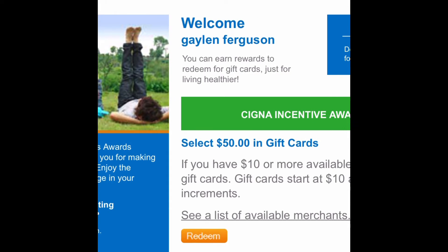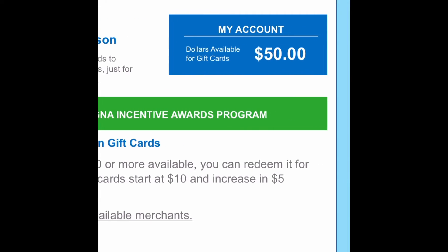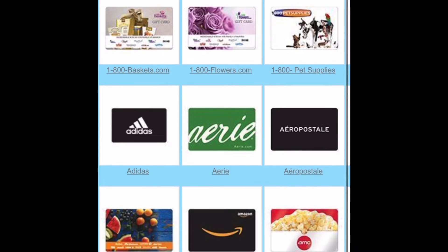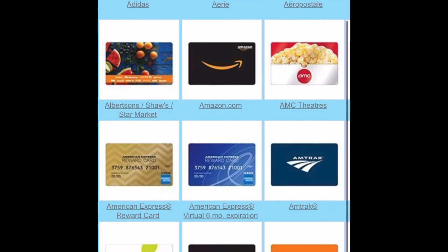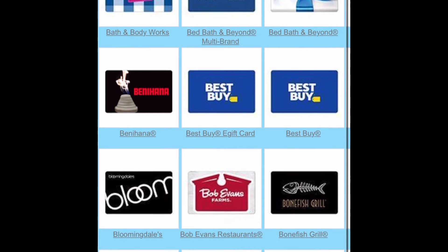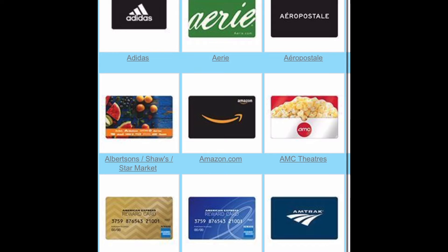But before I clicked submit, I wanted to double check to see if Amazon was a part of this whole gift card reward thing, because I had not gone through this process before — I didn't know. And lo and behold, there it is: an Amazon gift card. I went ahead and processed those points right away.